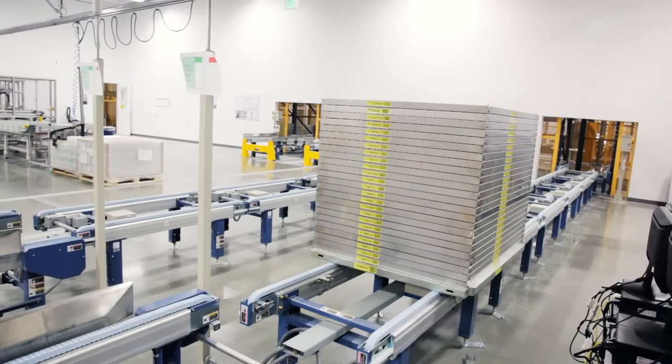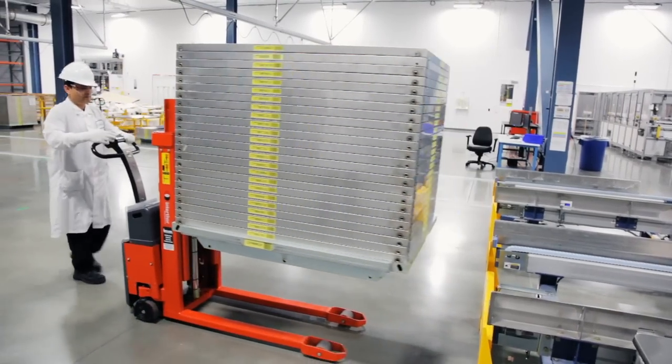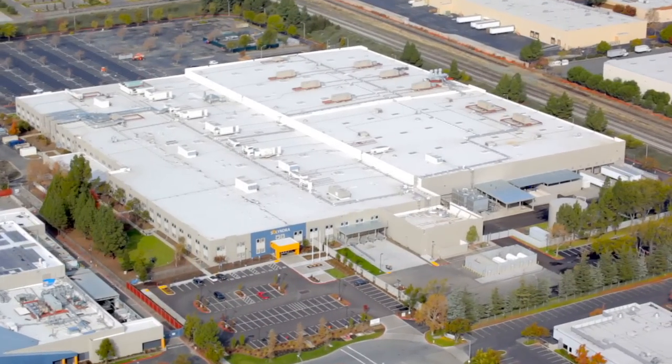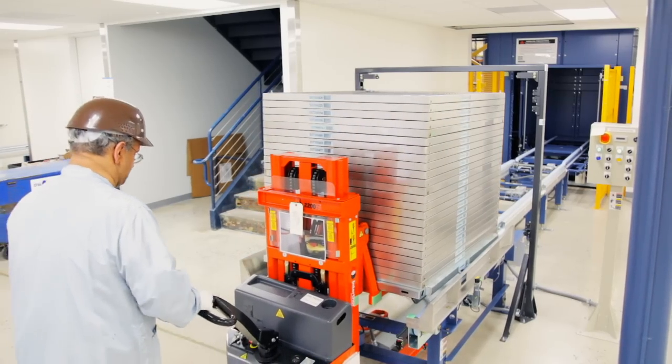Finished stacks of individual tubes are transported to the back-end facility, where they are assembled into the final panels. On arrival at the 500,000 square foot back-end facility, tubes enter another automated material handling system.